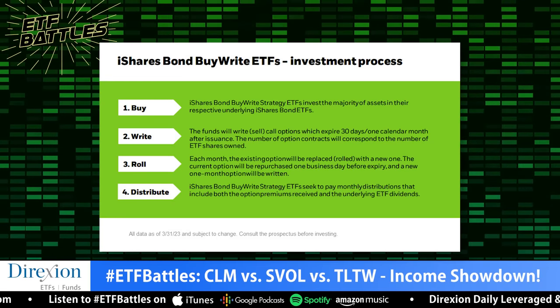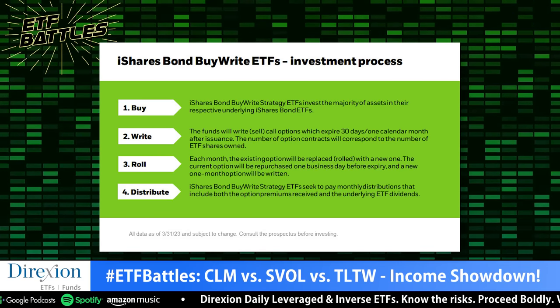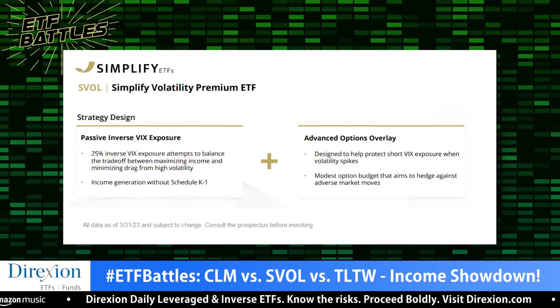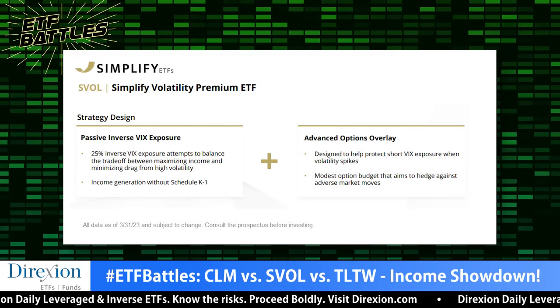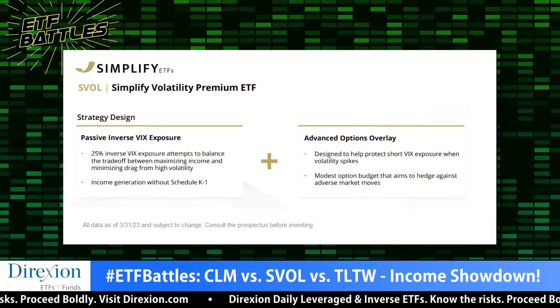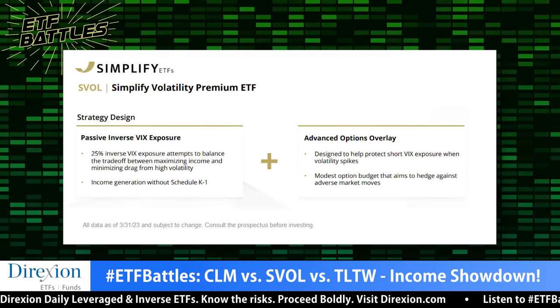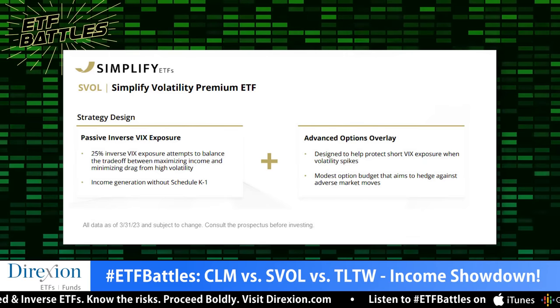Mike, your turn on exposure strategy. SVOL and TLTW are both creating what I call derivative income or synthetic income — generating income through selling options on an asset class. One is doing it on long-term treasuries, the other on the VIX. The difference is SVOL is trying to protect against crazy vol movements by buying call options on the VIX with some of the income being generated, targeting roughly 0.2 to 0.3% of the return of short vol itself — a very muted-down version, but generating a significant amount of income along the way. That's how SVOL is working.